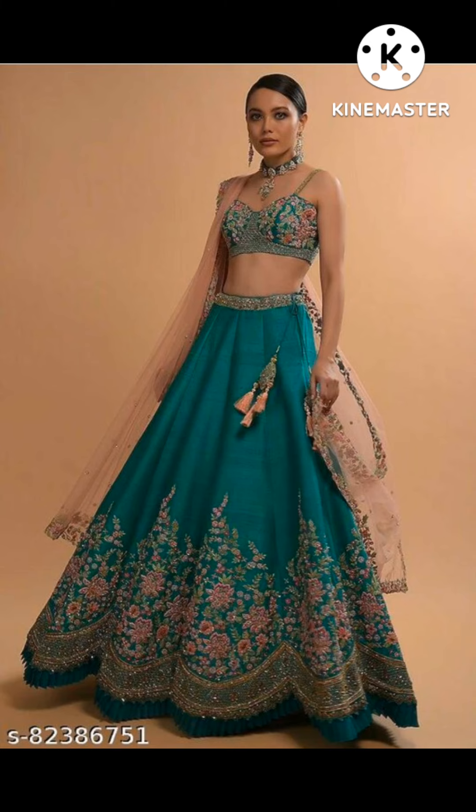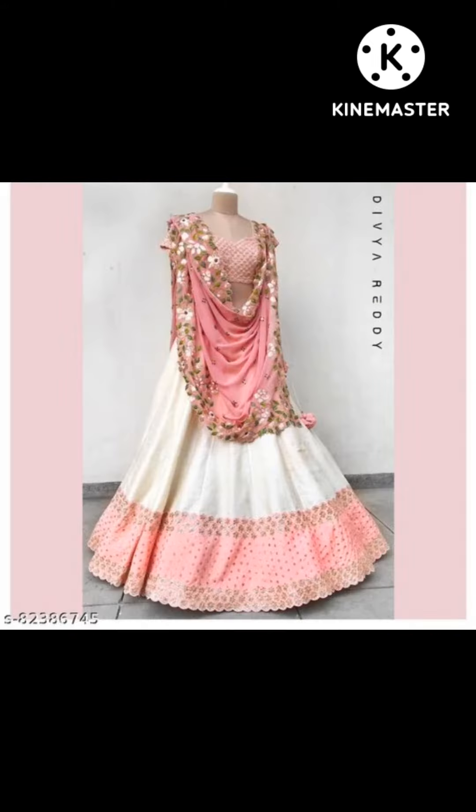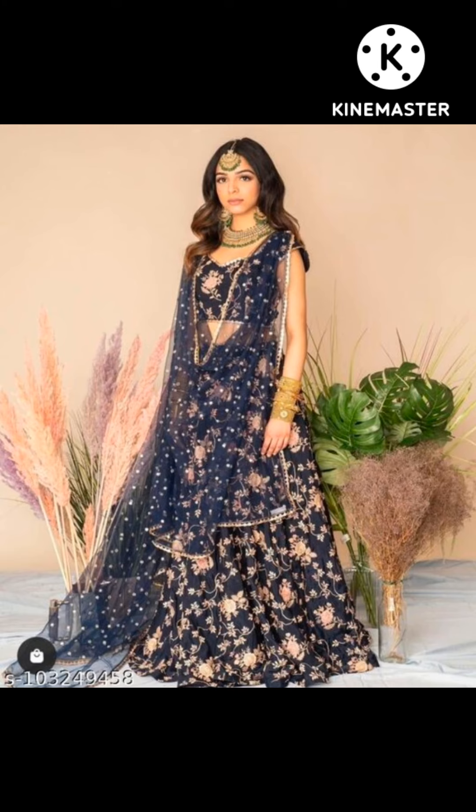I have included all the wedding function appropriate colors for you. I have also put brighter shades because brides prefer more bright colors. The dark shades are available too, and normal girls and women can pick accordingly.